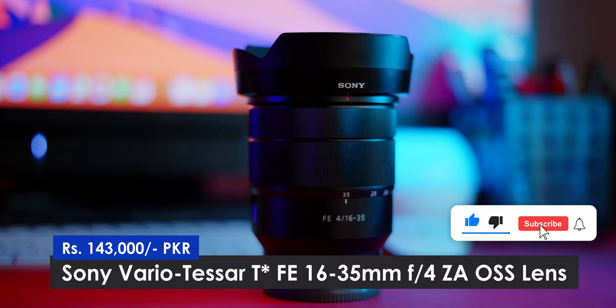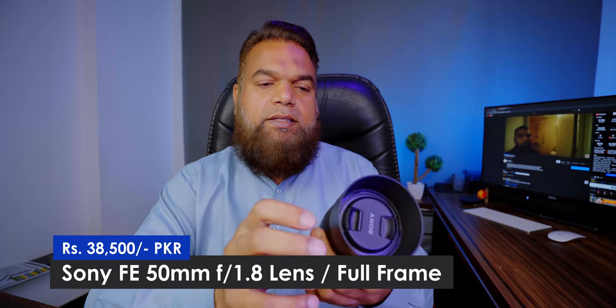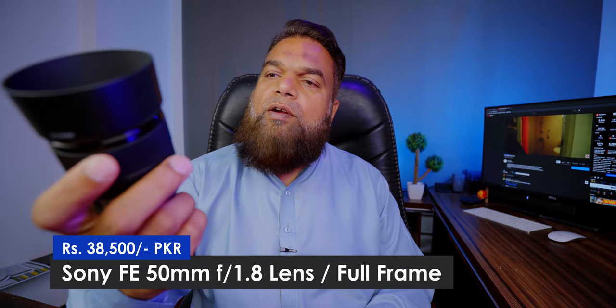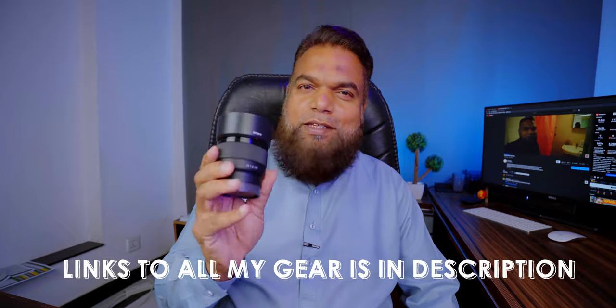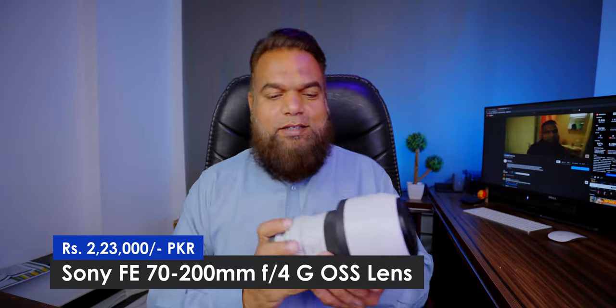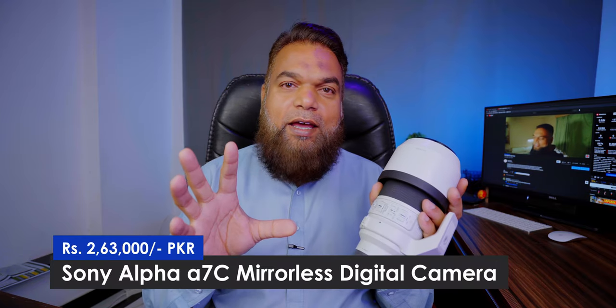The lens already on the camera is basically the 16-35mm F4 Sony — the glass lens is very good. The other lens I have is this 50mm F1.8. It is not optically stabilized, but this is really sharp and your background is nicely blurred. The last few videos I have shot on this lens and I really like it. The third and last lens I have is the Sony 70-200mm F4. If you look at long throw shots in my videos, all of them were shot on this lens. So these three lenses are all that I have.